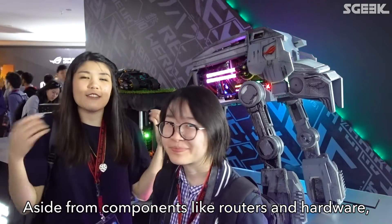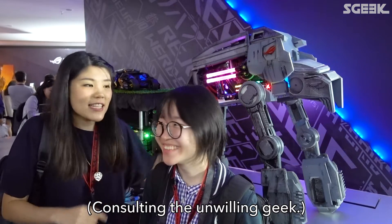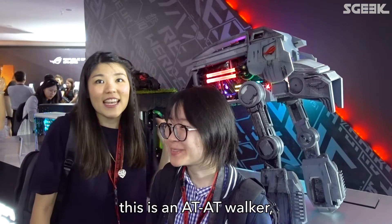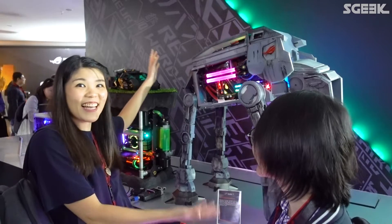Aside from components, routers, and hardware, there are also some pretty cool one-off builds. This Star Wars nerd says that this is the AT-AT walker, which they've turned into this ring. Tada!